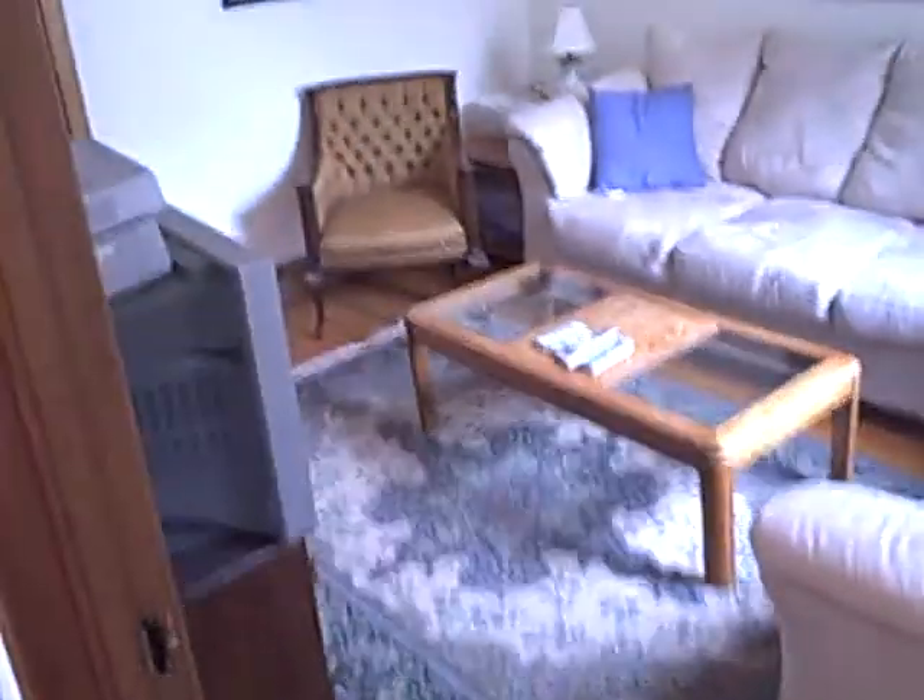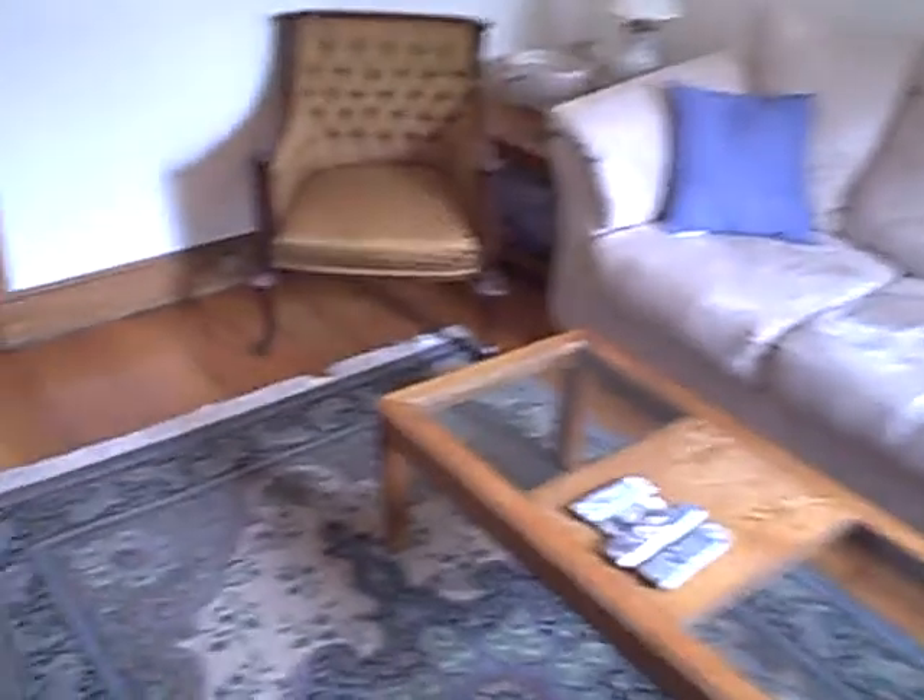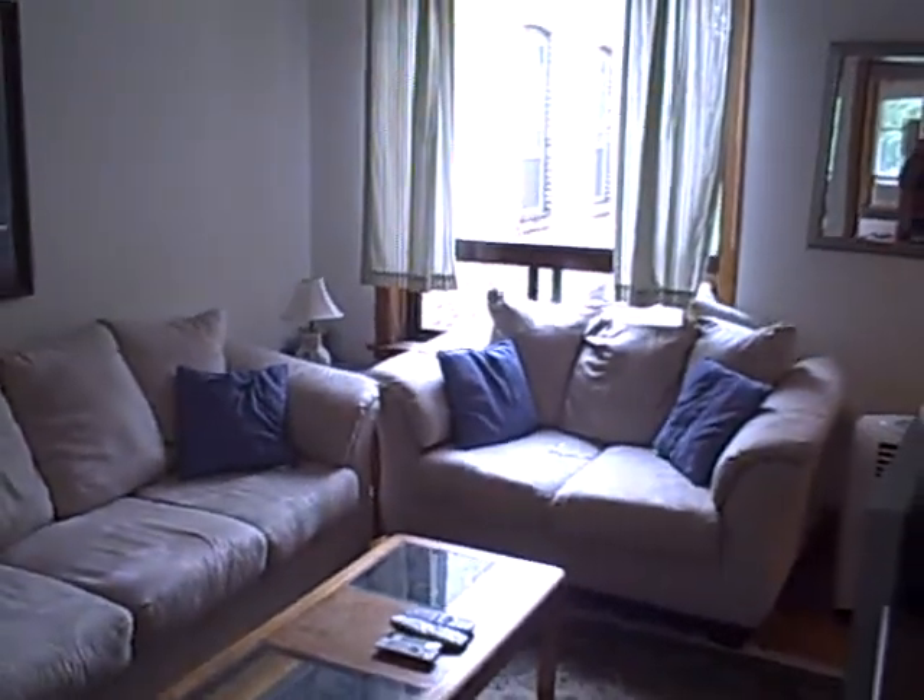Come on in, here's the living room. Isn't this nice? Got a big sofa, huge window there. Look at those oak floors. Boy, look at that huge window — lots of sunlight.